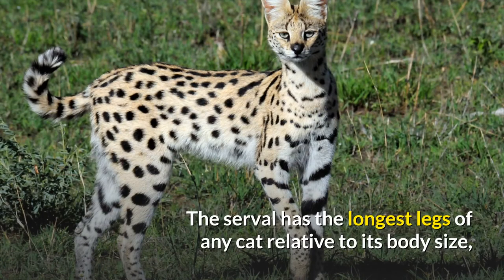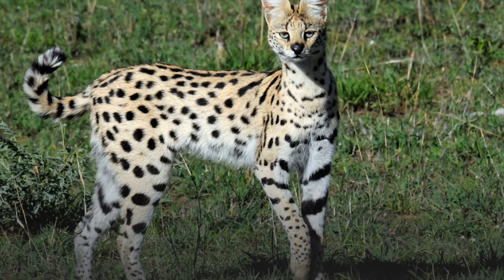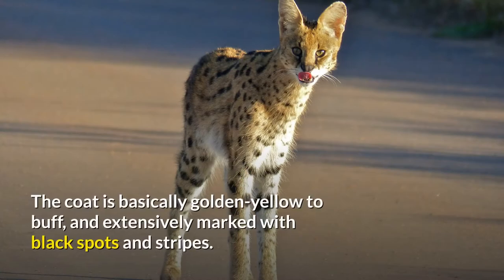The serval has the longest legs of any cat relative to its body size, largely due to the greatly elongated metatarsal bones in the feet. The toes are elongated as well and unusually mobile. The coat is basically golden yellow to buff, and extensively marked with black spots and stripes.